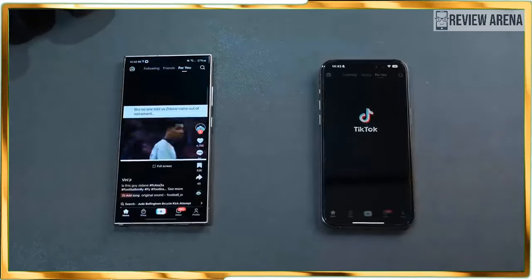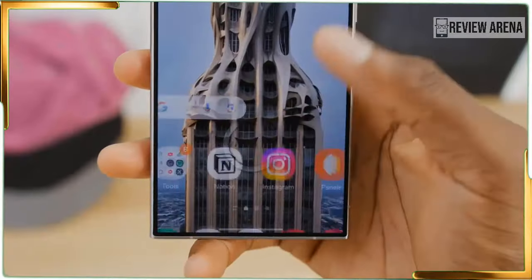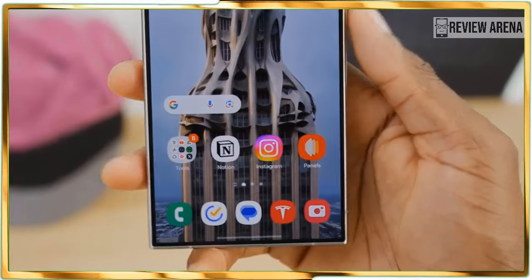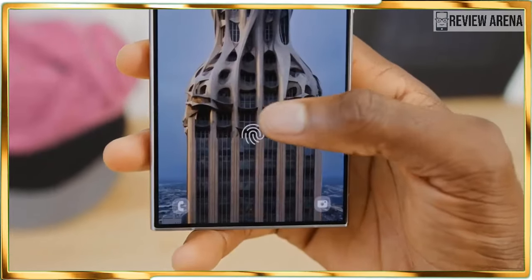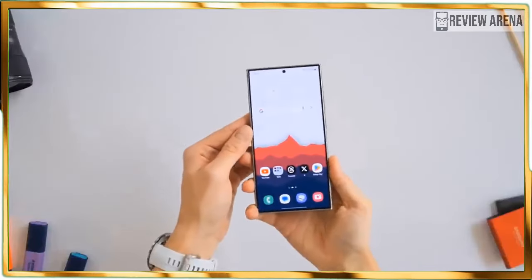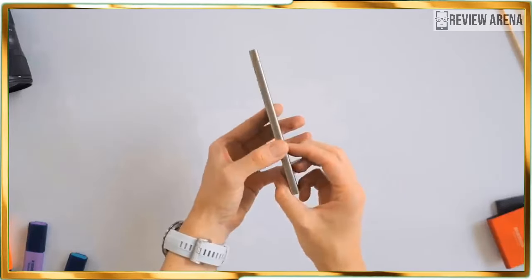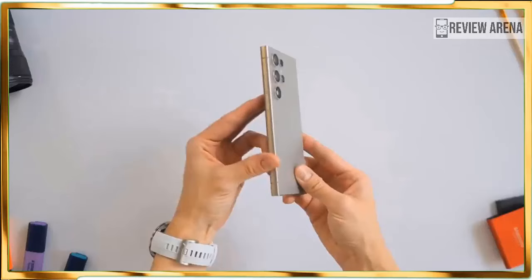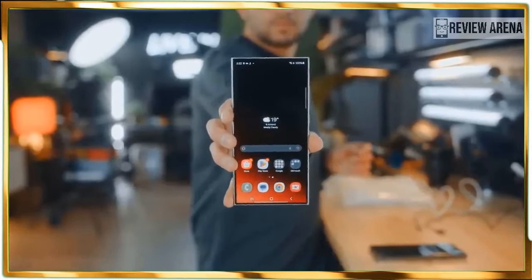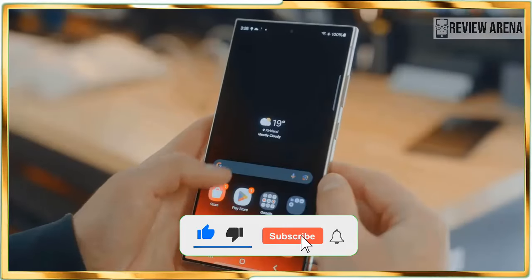Over the years I have been less concerned about the resolution of a flagship's display, mainly because today's QHD Plus resolution is more than adequate — and that's exactly what the Galaxy S24 Ultra is packing. It features a 6.8-inch QHD Plus Dynamic AMOLED 2X display that is rich in detail, offers outstanding viewing angles and vibrant colors that make YouTube trailers jump out at me as I watch them.